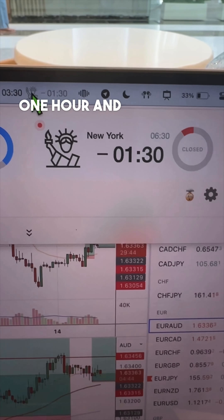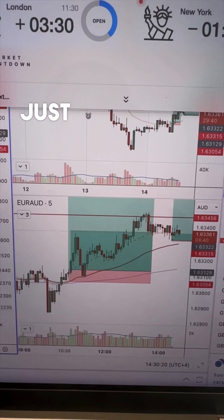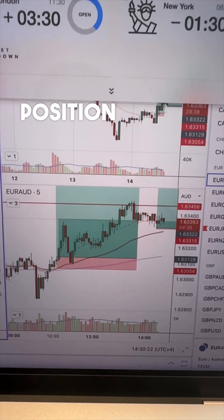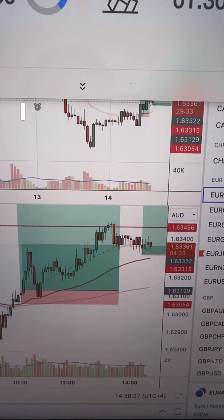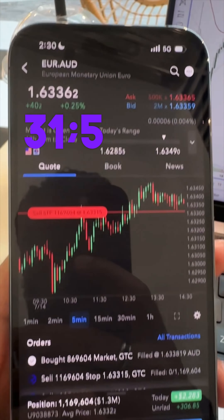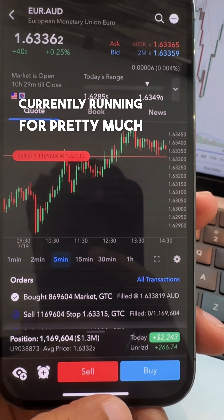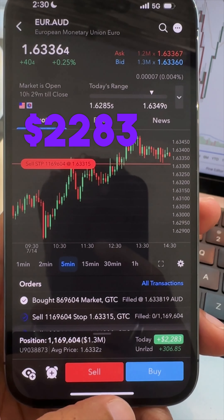There's one hour and 30 minutes to go until New York opens and I went ahead and scaled into that Euro Aussie position. When I scaled in I got an average price of $32.2, keeping the stops just below at $31.5. Currently running for pretty much $300, for a total net on this of $2,283 so far.